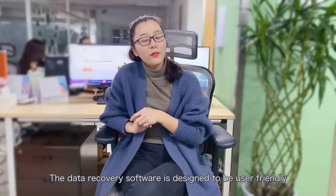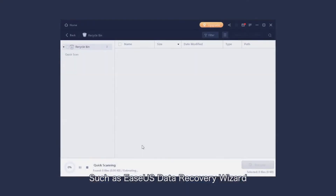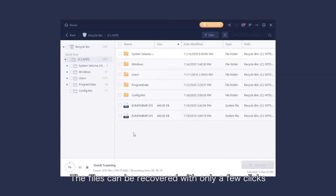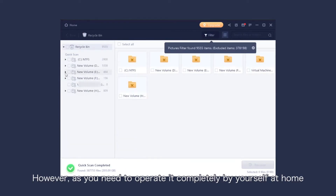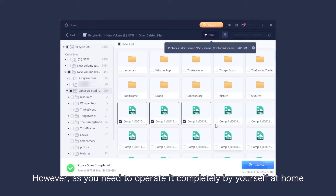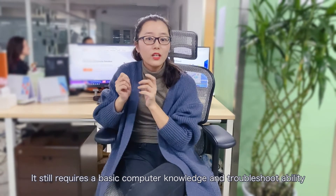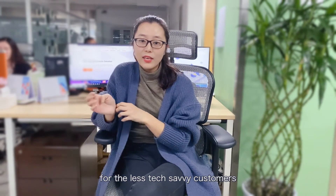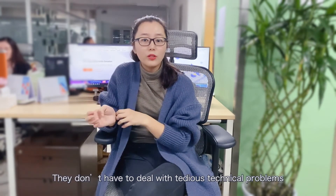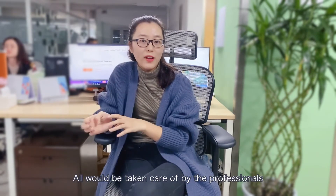Data recovery software is designed to be user-friendly — such as EaseUS Data Recovery Wizard — and files can be recovered with only a few clicks. However, as you need to operate it completely by yourself at home, it still requires basic computer knowledge and troubleshooting ability. The data recovery service is much more convenient for less tech-savvy customers, as the tedious technical problems will be taken care of by professionals.